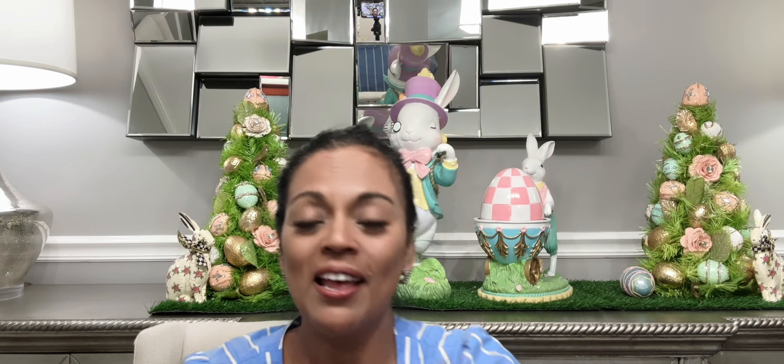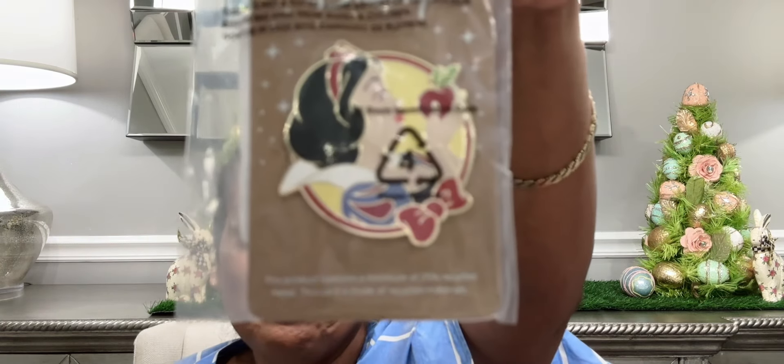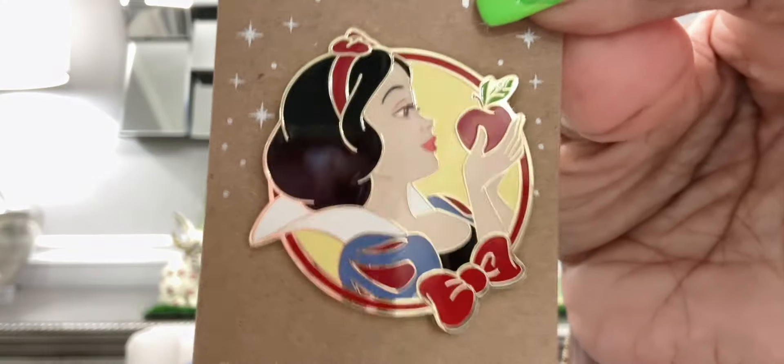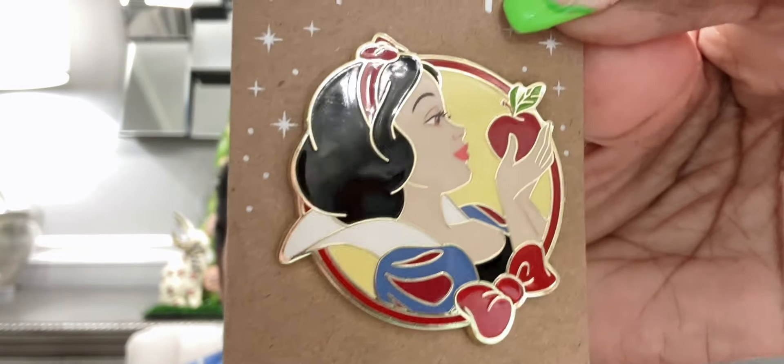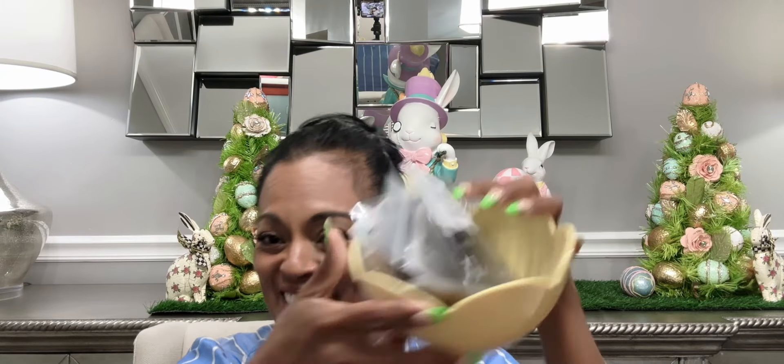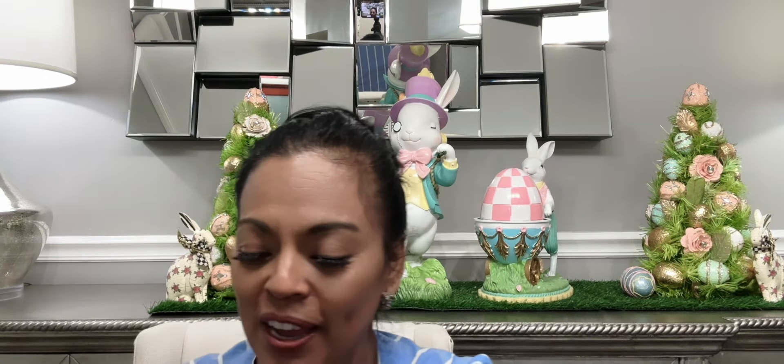They are gorgeous pins — look at this, another Snow White. Let me take her out so we can get a better look. Just stunning. Look how gorgeous she is. We're almost there, guys — we still have a few more to go.